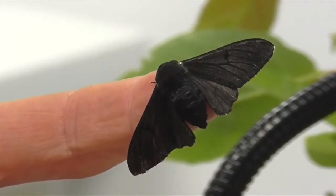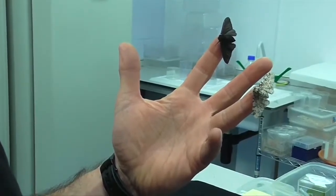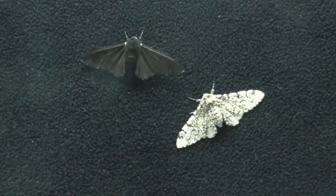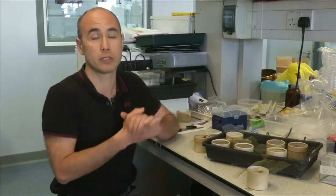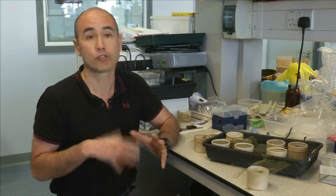Sakiri's team found a jumping gene mutation to be responsible for the change. The type of mutation discovered is called a transposable element — or colloquially, a jumping gene — which is a large piece of DNA that copies itself from one location in the genome and then pastes itself into another location in the genome, causing a disruption in the gene into which it has inserted itself.